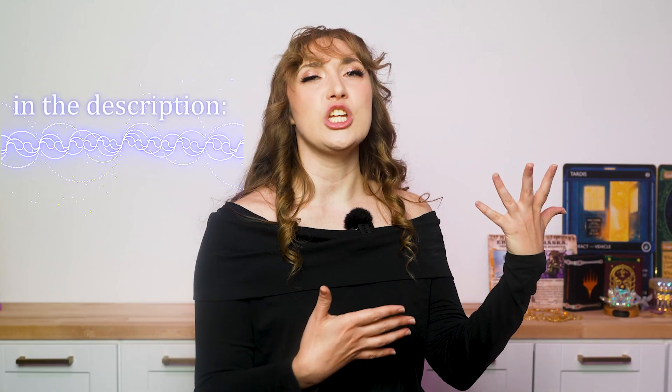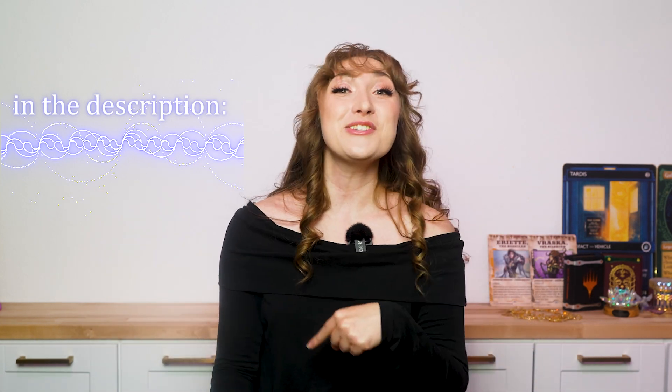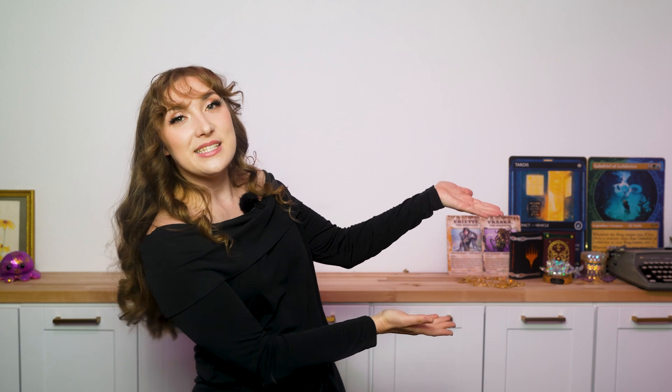So can prime numbers actually help us summon fractal creatures to help us win Magic the Gathering games? Kind of. Thank you again, Wizards of the Coast for sending me all of these awesome cards. Be sure to check out the Duskmourn Magic the Gathering set. I have some assets for you to become a math magician in your own photos and videos in the description. Be sure to tag me in your posts so I can see them. If you want to talk more about math and magic, I have a video where I ran over one million simulations to see if poison counters were overpowered.